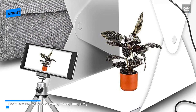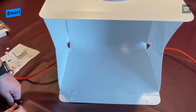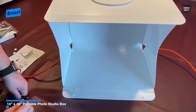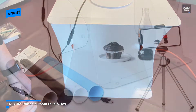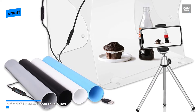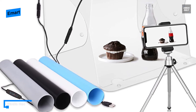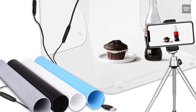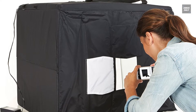it also includes four different backdrops of different colors and solid tripod stands. Its top shooting hole is designed to give you an interesting overhead angle for creative shots. The power cable has a USB interface, allowing you to use this light box with a laptop or any USB power plug.